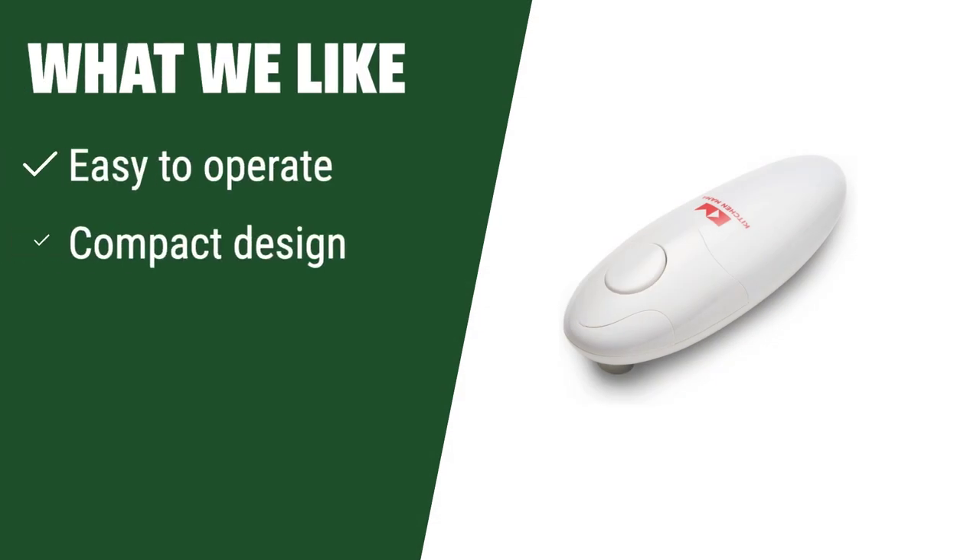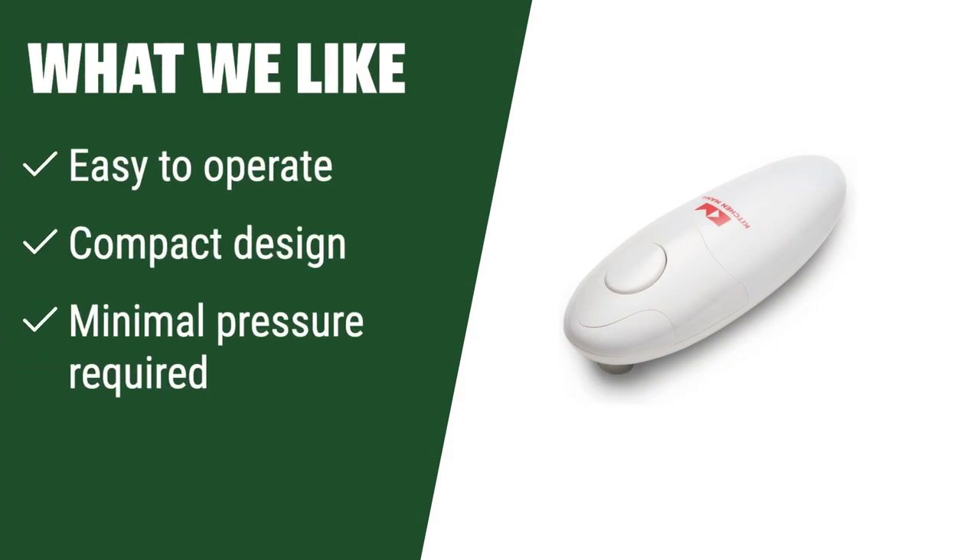What we like: If you are looking for an easy-to-operate and compact can opener that requires minimal pressure, this is the one for you. Perfect for those with limited hand strength or dexterity.